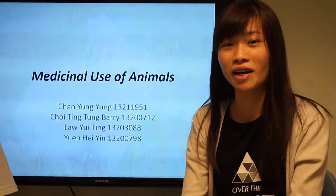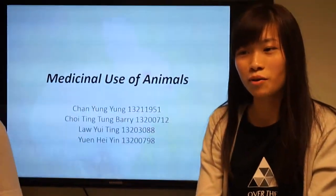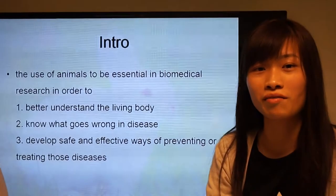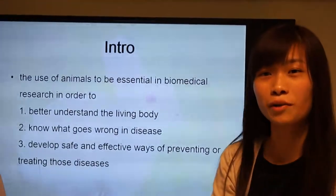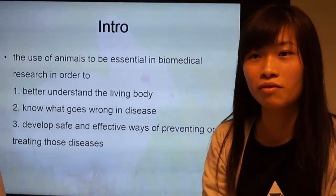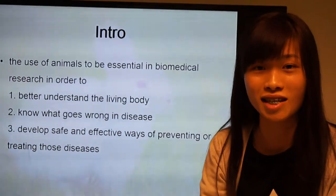Hey guys. I've learned about the most standard use of animals. The use of animals is essential in biomedical research in order to have a better understanding of the living body, know what goes wrong in disease, and develop safe and effective ways of preventing or treating those diseases.